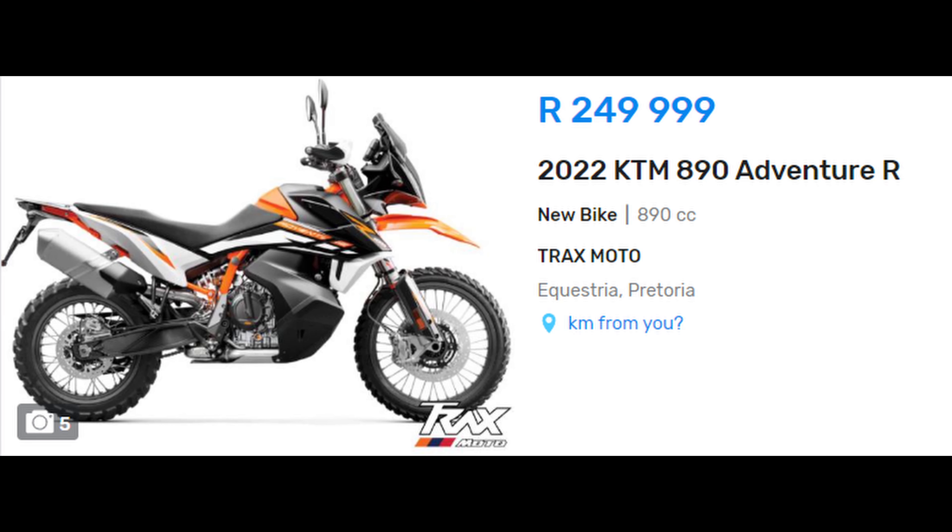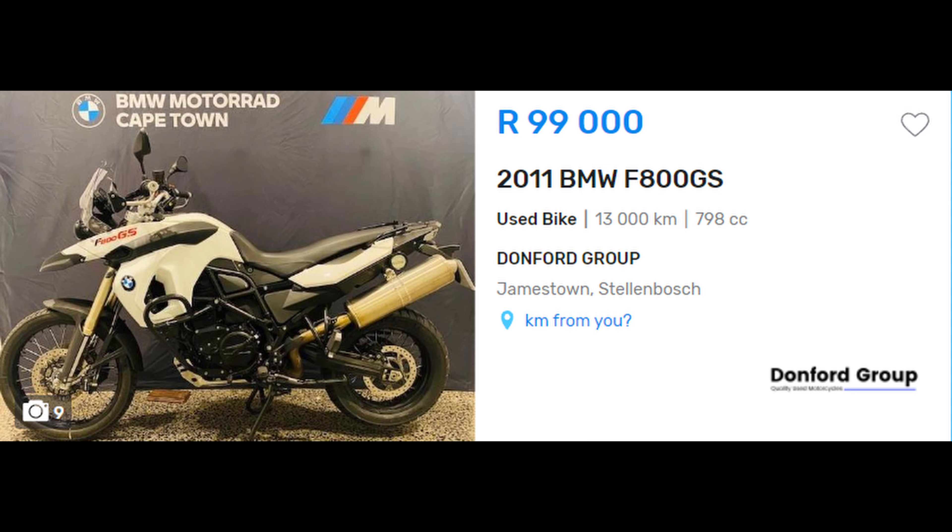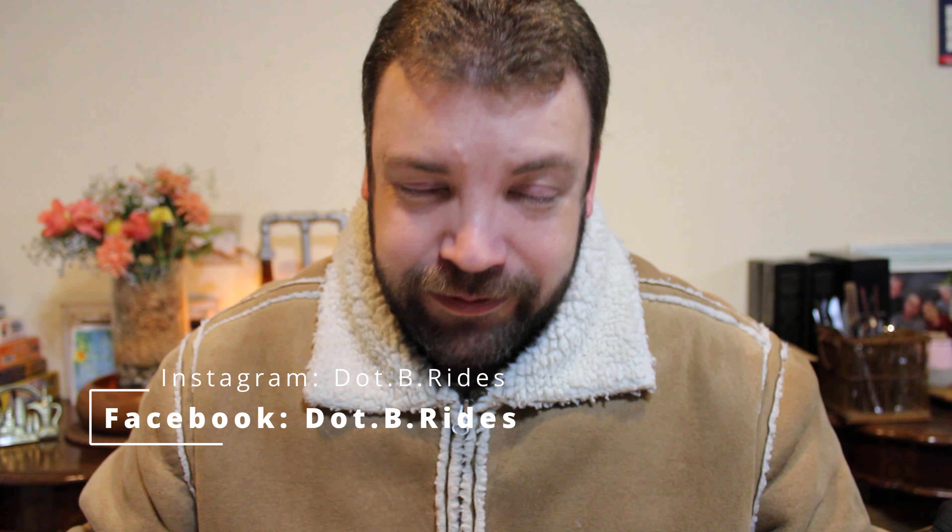I've saved the price ranges for last. Starting with the most expensive — the KTM at 250,000 rand — that's the least likely choice for this budget project. So it comes down to the BMW and the Honda. Both are excellent bikes, but I have to say goodbye to the Honda at close to 160,000 rand, leaving the BMW at 99,000 rand as my choice. That concludes the first part of this series, and I'll go into further depth in the next video.